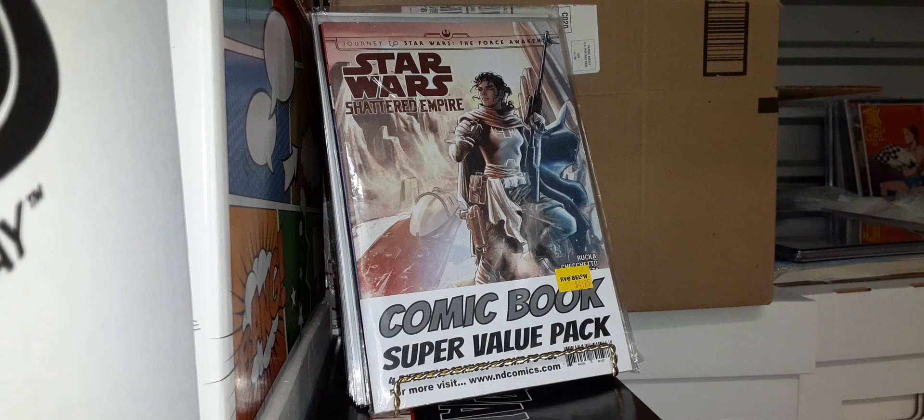Let's get started — I'm happy to have y'all back, my comic book family, my brothers and sisters. What a week. I'm just happy to be alive and happy to be able to go out and hunt. I hope everyone's staying safe.